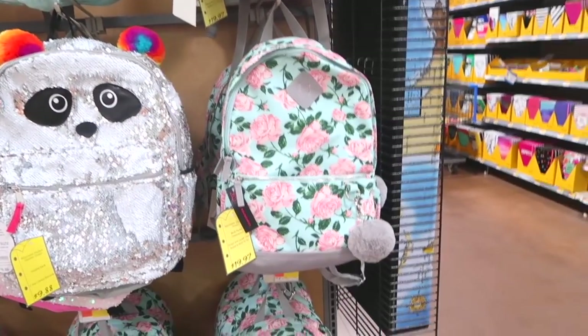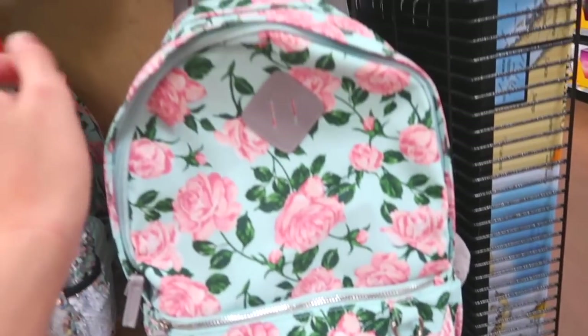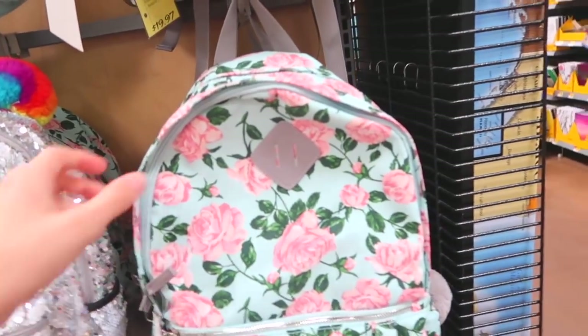I think I'm going to go with this one as my final Walmart backpack. Oh my gosh, look how cheap it is! It's got the little pom-pom, the big pocket, and then the bigger pocket. Adorable.